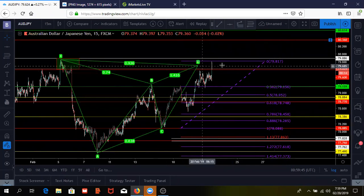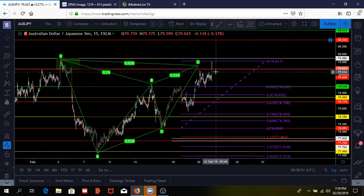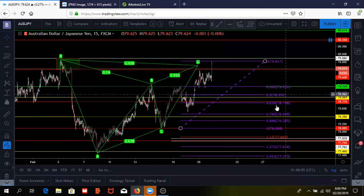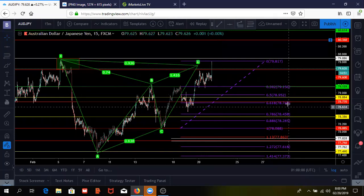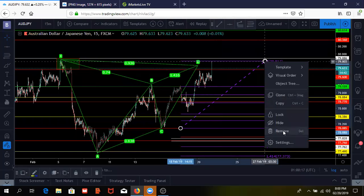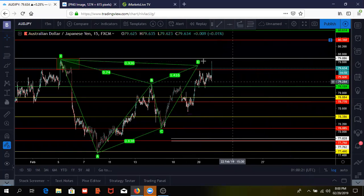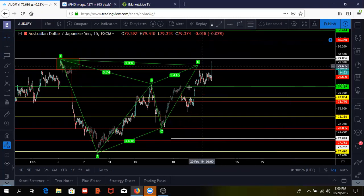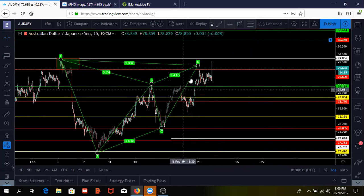Those are the two targets right now. We entered that order at this completion — price pushed up with that news event that just happened. We are in profit, so let's see if we can get that push down to target one at 179,150 and then target two at 178,750. We're going to be patient and wait for this to play out. That's all we can do — we're in a trade and we just have to wait. I feel comfortable with this trade.